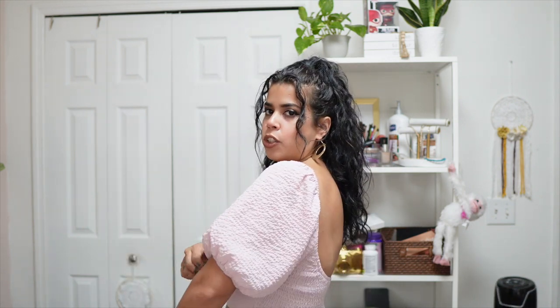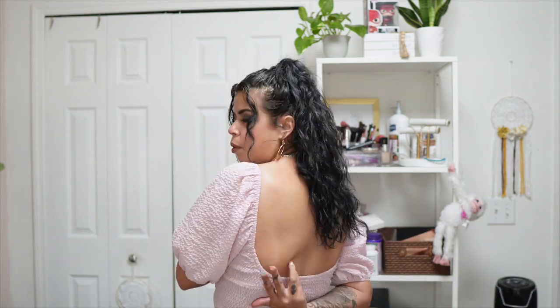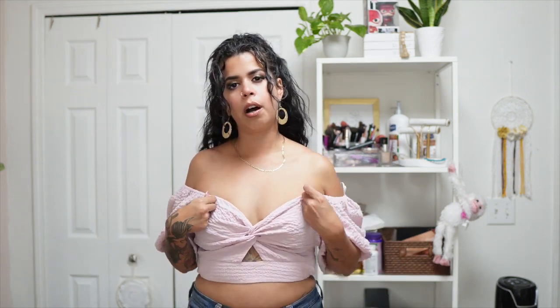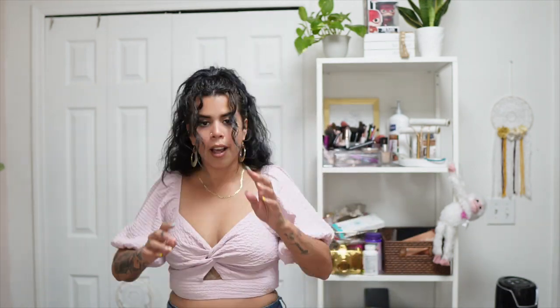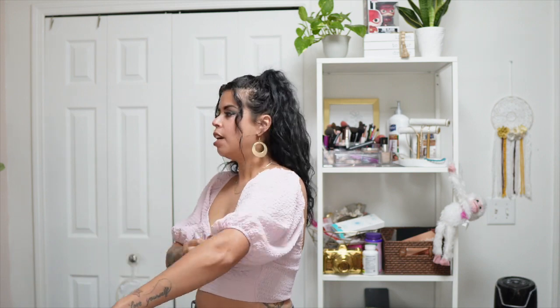I put some shorts on for this one. It kind of knots in the front, you can see through a little bit right here with a small cut-out. It is stretchy with a really low back. You could also wear it with your shoulders showing — cute either way. It's a nice, simple shirt, just a little bit itchy but bearable.